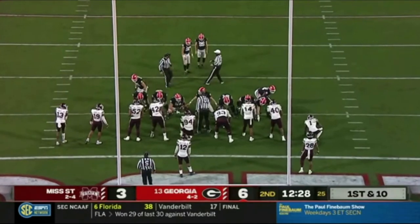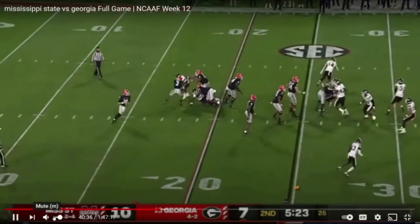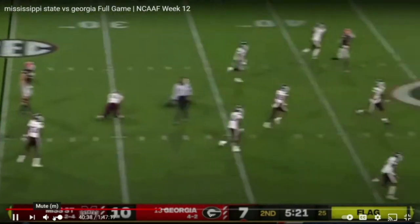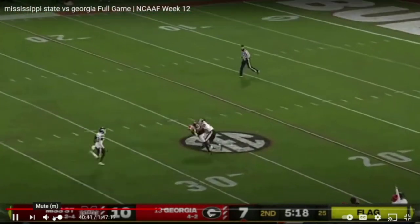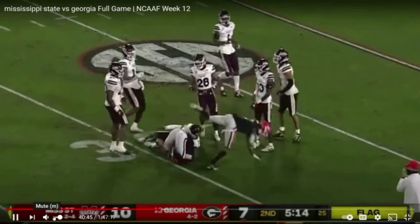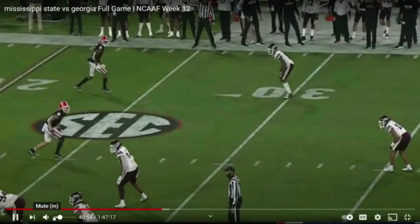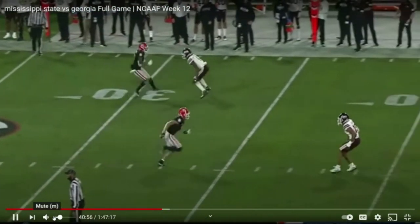JT Daniels with his first touchdown getting Georgia to 10-7. A free play here for Georgia — JT Daniels, will he step up and let one fly? He will — deep down the middle, pass called at the 26-yard line. A great catch by Burton. This is the vertical pass game you get with JT Daniels.